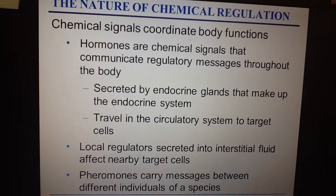Hormones are secreted into the circulatory system, where they travel around the body until they reach the target cells. At those target cells, transcription and translation usually occur, and then we get some sort of response at that cell.